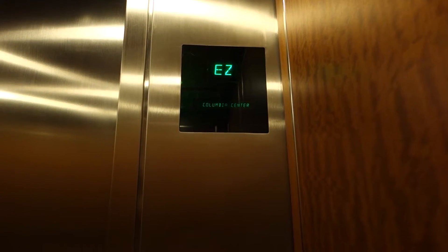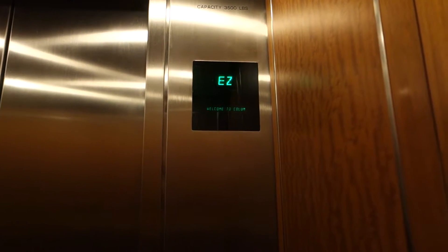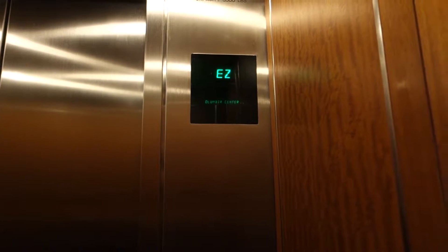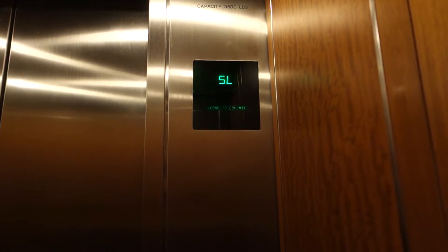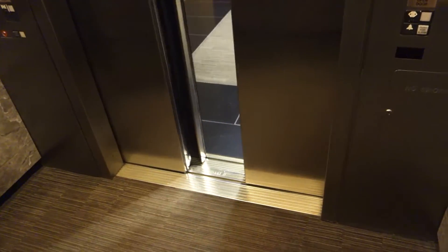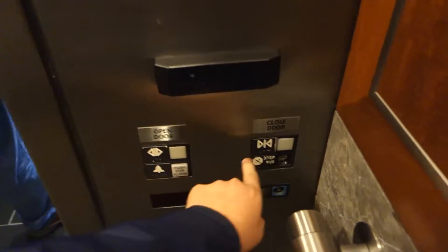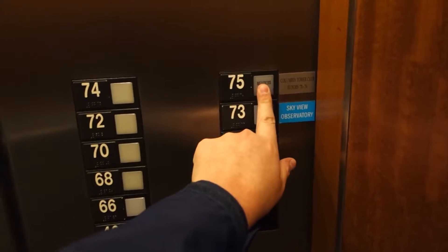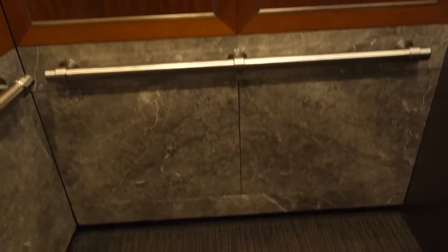I'm doing a video of these amazing fast elevators — this is Seattle's tallest building. Sky lobby, floor 40. We stopped hard. Not the hardest I've seen — I've been on many so I've seen worse. I'm going to get a cab view. We're in the express so we'll get a cab view since I have it to myself.